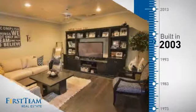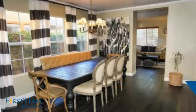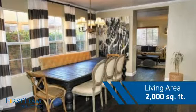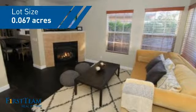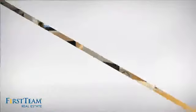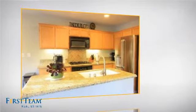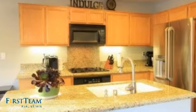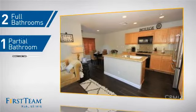This property was built in 2003 and features over 1,900 square feet of space, giving you a spacious layout to play host or kick back and relax after a long day. Inside you'll find three bedrooms so everyone has a private space to come home to, as well as two full bathrooms and one partial bathroom.